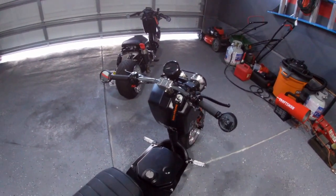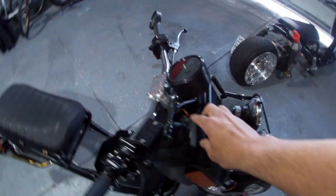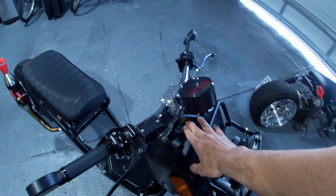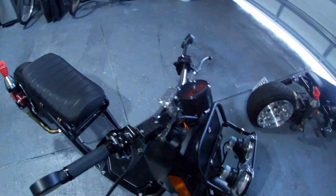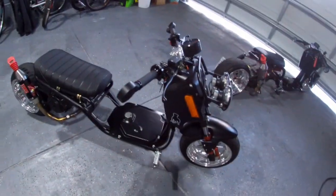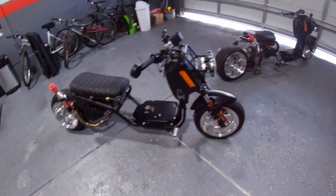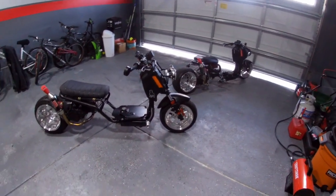These wires you can see are for the wideband — I left them right there so you can barely see them while riding. When I need to mount the wideband I just pull them out, plug them in, and run the wideband without having to take the battery box off. That's everything I've done to this bike — I want to keep it as clean as possible.